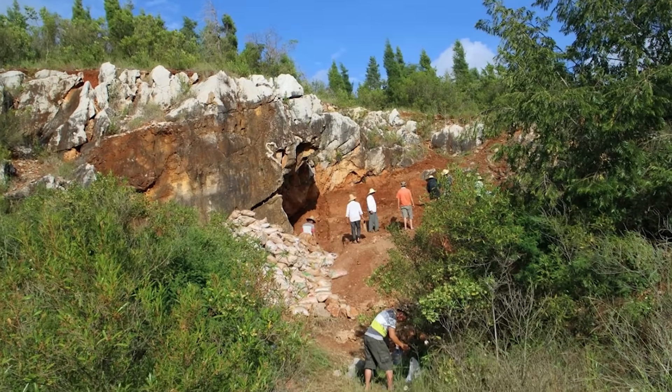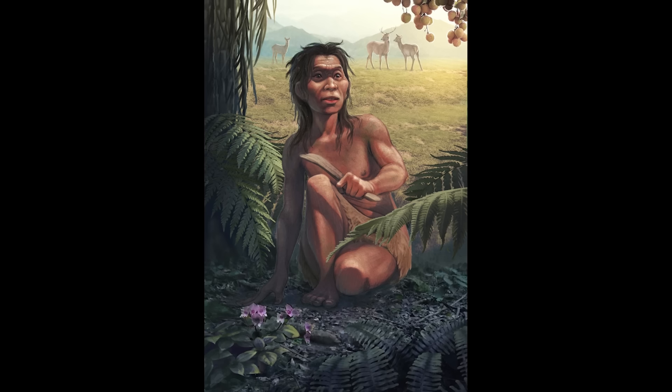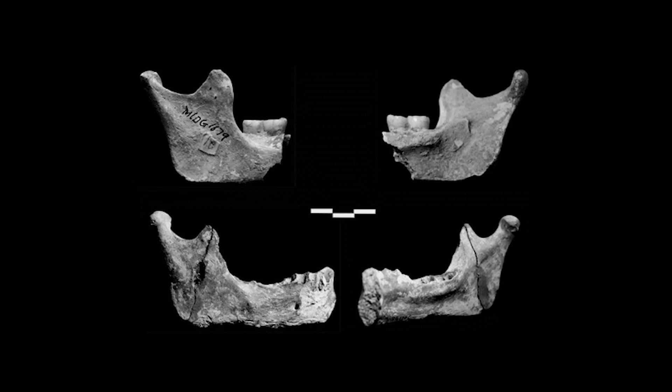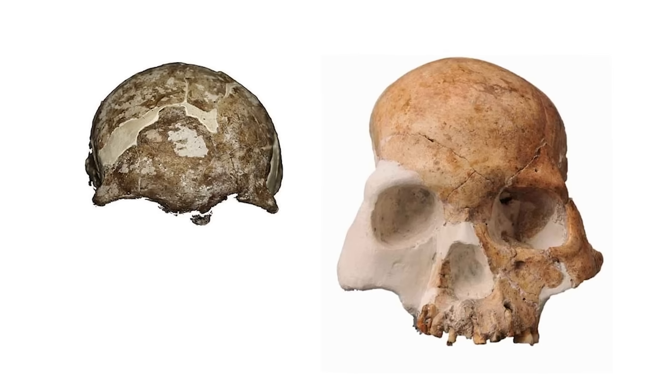Deep in the limestone caverns of Yunnan Province in China, the Red Deer Cave People have puzzled scientists since their discovery. Dated to around 14,000 years ago, these remains possess a curious mix of archaic and modern features.